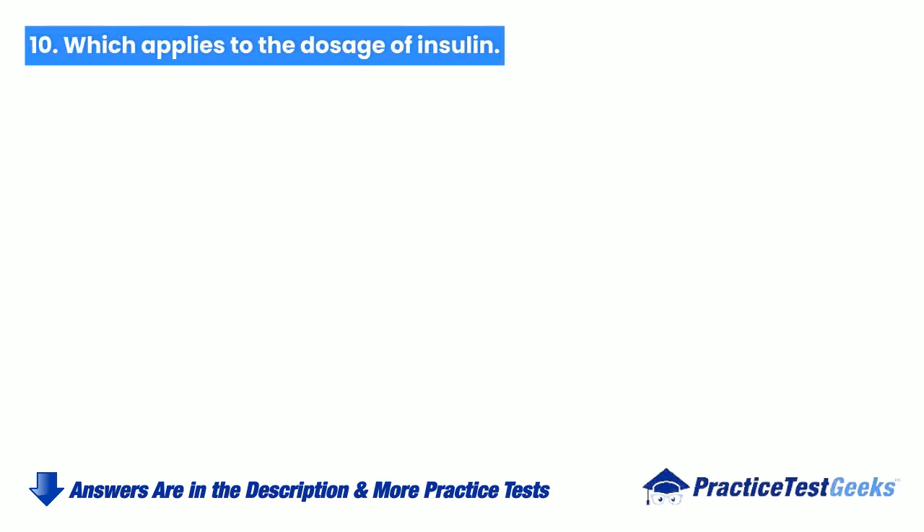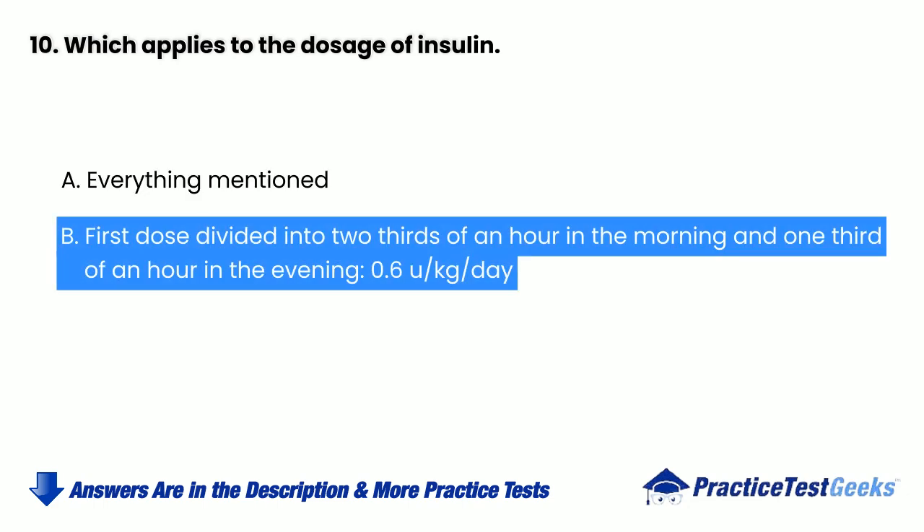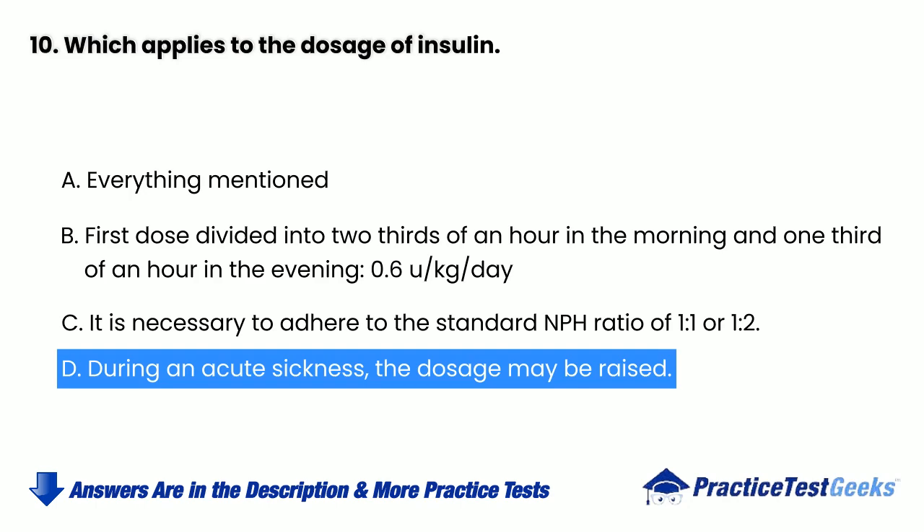Which applies to the dosage of insulin? a. Everything mentioned. b. First dose divided into two-thirds in the morning and one-third in the evening, 0.6 units per kilogram per day. c. It is necessary to adhere to the standard NPH ratio of 1 to 1 or 1 to 2. d. During an acute sickness, the dosage may be raised.